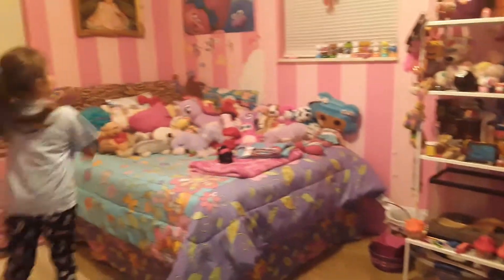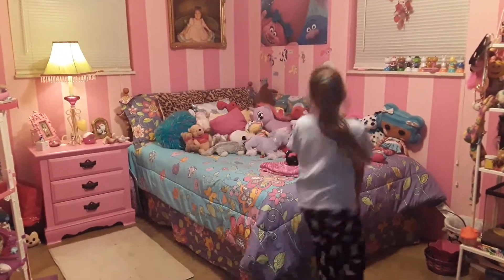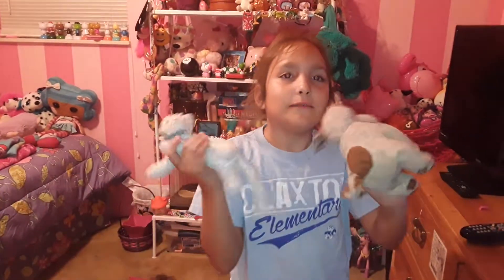The first thing I'm going to show you is my bed. It has a ton of plushies — I have a lot — and I'm going to show you my favorite ones. They're named Puppy and Kitty. I've had them for a long time, and I really, really love them.